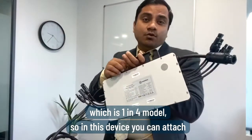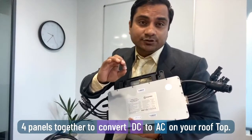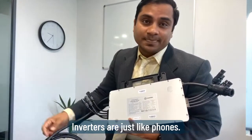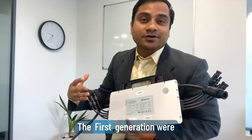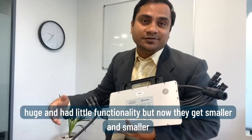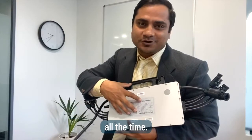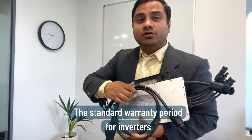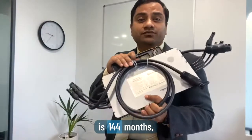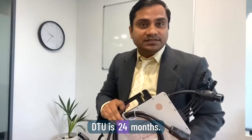With this 1-in-4 device you can attach four panels together to convert DC to AC on your rooftop. Inverters are just like a first-generation phone — they were very large with little functionality, but now they get smaller and smaller, much like a micro inverter. The standard warranty period for this inverter is 144 months, and the DTU warranty is 24 months.